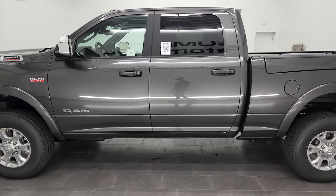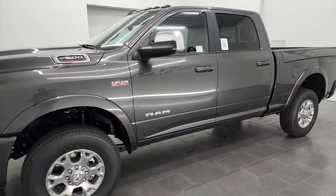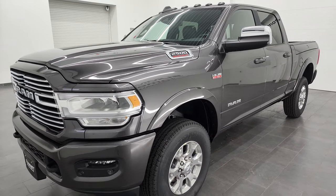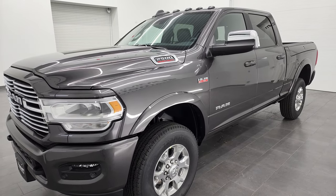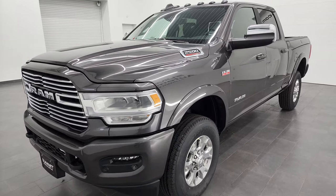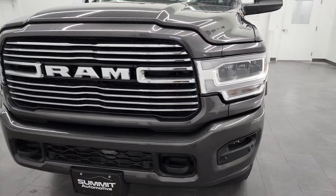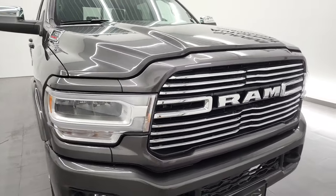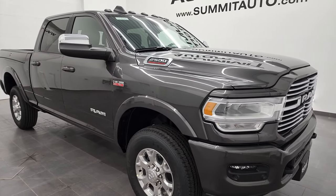This 2022 Ram 2500 has the 6.4 liter V8 Hemi engine and it can tow up to 14,580 pounds and it has a max payload of 2,946 pounds. Granite crystal is the color. This is also in addition to being a Laramie Level B — it's a sport appearance group so that gives you the painted bumpers and all that good stuff.